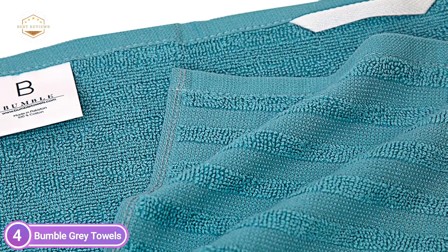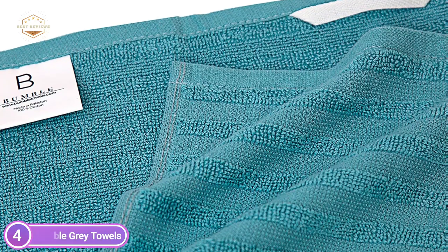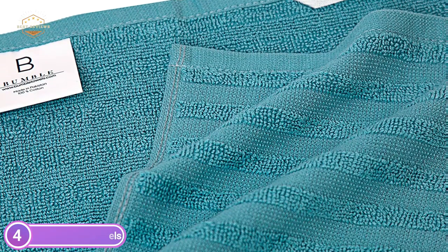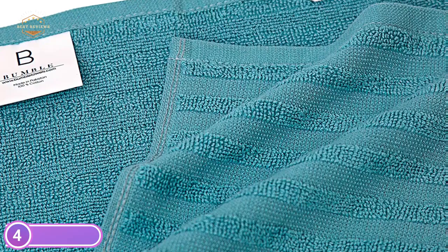The kitchen towels from Bumble will be delivered to your doorstep wrapped in a signature elegant tote bag, which is a wonderful present for your loved ones. Bring your bag along to the beach, the pool, or even to the gym.